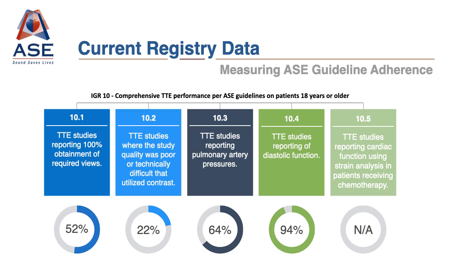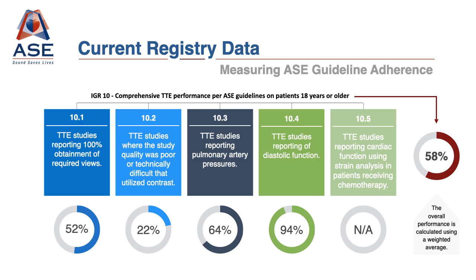Currently, the registry performance shows that 58% of all comprehensive ECHOs contained in the registry adhere to these guidelines' recommendations. Clearly, we have work to do, and ASC will be using this data to help.